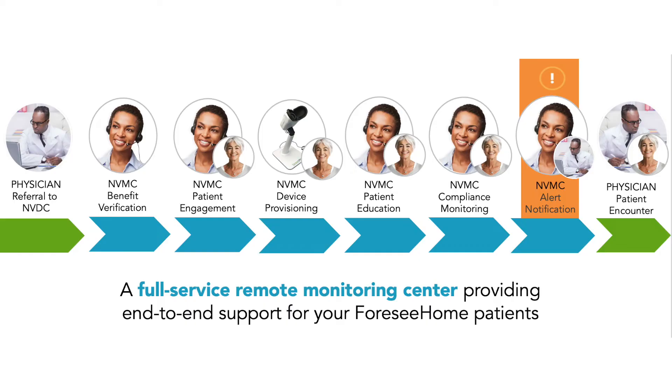This is truly what the Notal Vision Monitoring Center does for practices. It does the heavy lifting for you at no additional cost to your practice. When you send in a referral for the 4C home monitoring system, someone from the Notal Vision Monitoring Center is going to contact the patient, verify the patient's insurance and benefits, handle the shipping of the device, train the patient on how to use the easy-to-use device, and even monitor the patient for compliance.